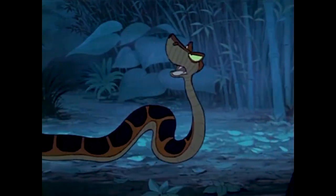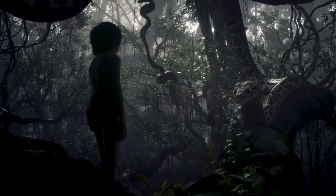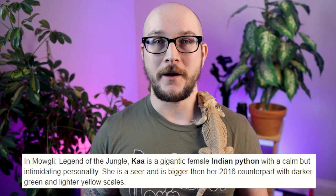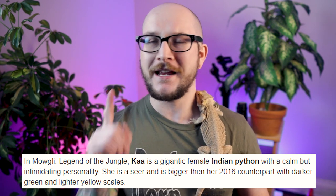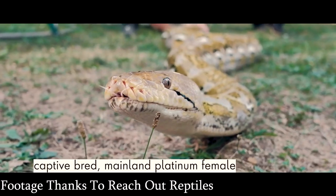Number five: Kaa from the Jungle Book. Kaa is probably my favorite on the list. I grew up on the Jungle Book — it was released a few years after I was born, and the live action was really cool. Because the Jungle Book is set in India and three of the largest python species in the world are in India, you can narrow it down. Wikipedia will tell you it's an Indian python, but I'm not going to suggest an Indian python because they're endangered in their native habitat. But if I didn't know it was an Indian python, I would think it would be a reticulated python.